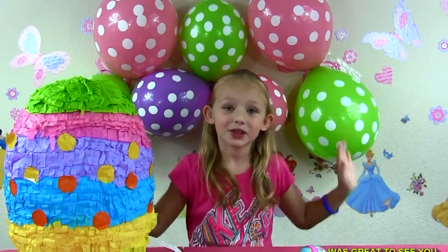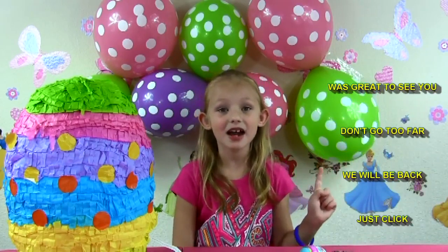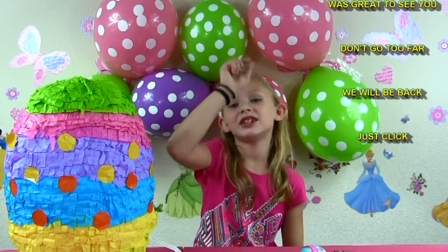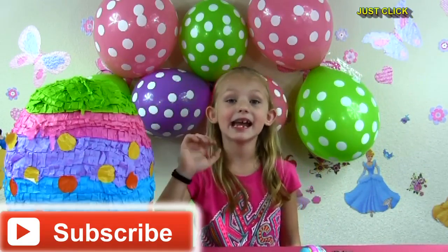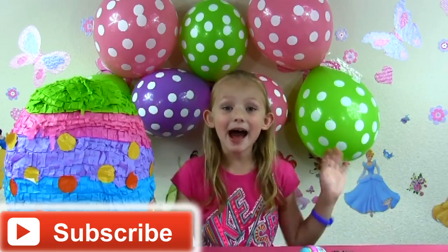It was great to see you. Don't go too far. We will be back. Just click subscribe. Bye bye! See you next time. Thank you for watching. Bye.